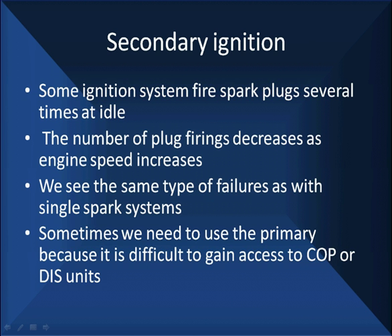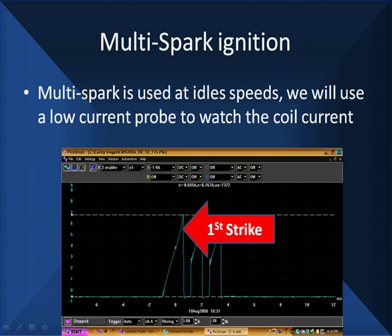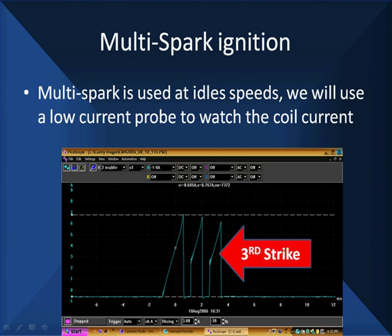Secondary ignition systems fire several plugs at a time at idle. These are called multi-fire, multi-spark. The number of plug firings decreases as the engine speed increases — we don't need multi-spark at high RPMs off idle. We see the same type of failures and same characteristics. Sometimes we're going to have to use the primary current waveform because we can't gain access to a COP unit or DIS unit. The multi-spark is used at idle speeds only. At a nice steady idle, you'll have three strikes. At warm idle, slightly elevated, you'll have two. Off idle, you'll have one.